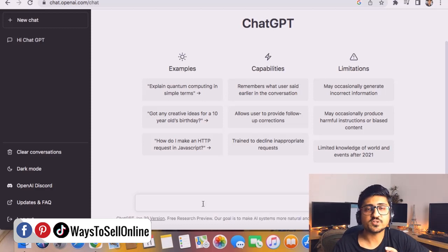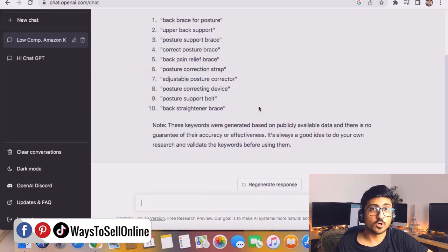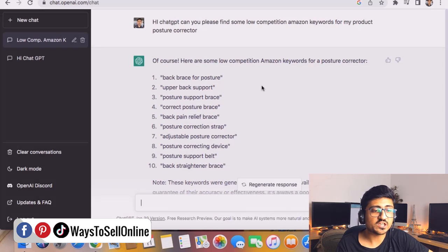So let's take the example of a product — posture corrector. We can type: 'Hi ChatGPT, can you please find some low-competition Amazon keywords for my product: posture corrector.' Then hit enter. ChatGPT has already found some golden keywords with low competition for the product posture corrector. Let's see if they're right.